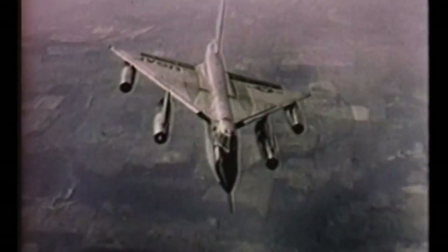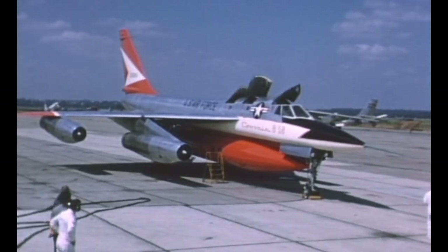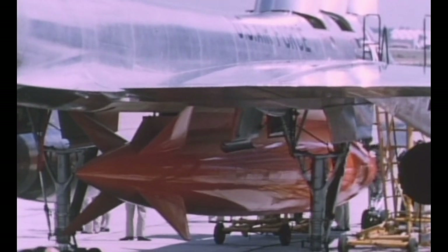Everything about the B-58 was designed for speed: its narrow fuselage with the three crew members sitting in tandem, a delta wing, and surprisingly the lack of a bomb bay. Ordnance was carried in an external streamlined pod which housed the bombs and additional fuel.